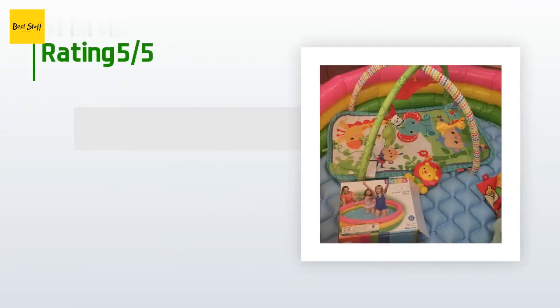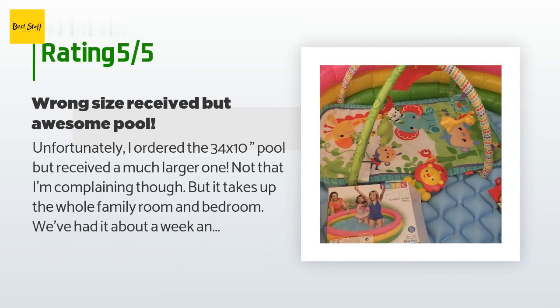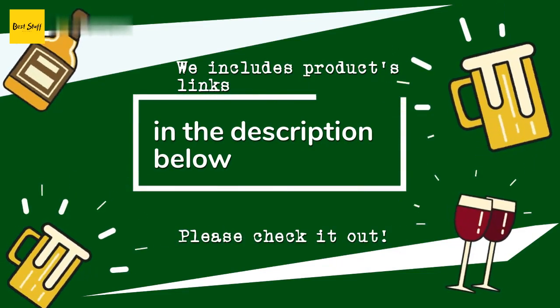There are 4,478 customer reviews with an average rating of 4.4 stars. A customer said: 'Unfortunately I ordered the 34-by-10 pool but received a much larger one — not that I'm complaining though. We've had it about a week and it's great for my six-month-old to practice sitting up and crawling. We temporarily live at my parents' with tile and laminate floors and no area rugs. Though we received the larger pool, it wasn't hard to blow up — my five-year-old daughter actually blew up the three wall chambers by herself while I was searching for the hand pump!'